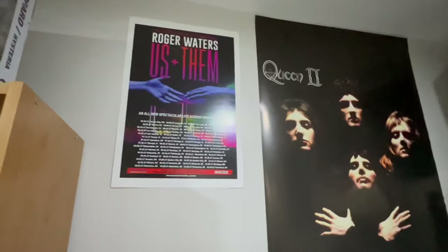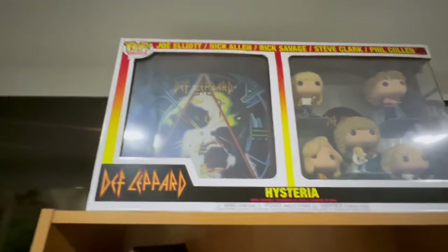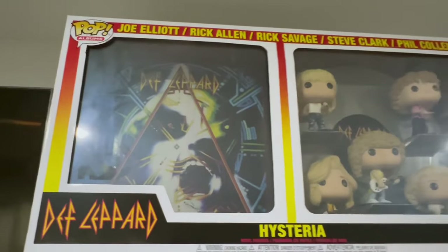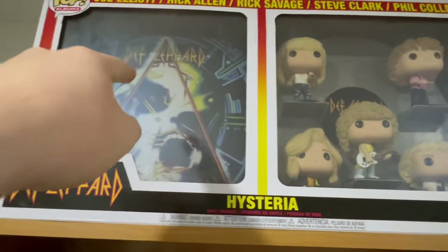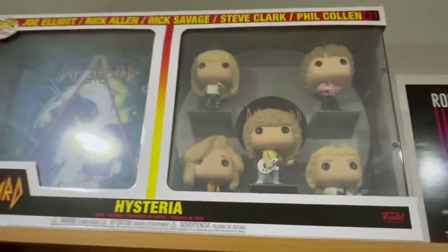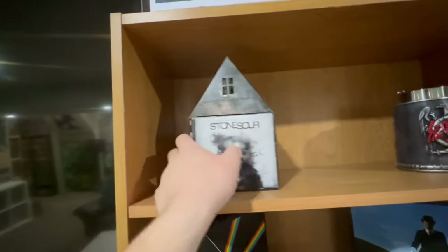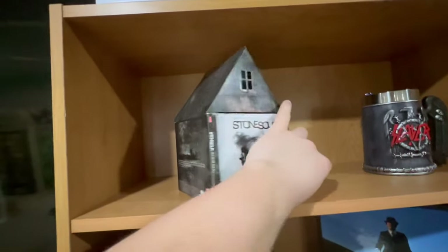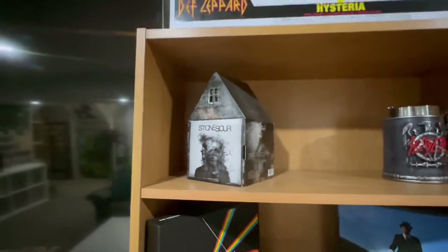We also got this Roger Waters S&M tour poster — I was actually at that concert. Def Leppard Hysteria Funko Pop albums box set. There's no actual album in it, but it's the album cover and all the Funko members of the band. We got Stone Sour House of Golden Bones part one and two — you put them together and the CDs form a house. Pretty cool — I wish it was that easy to make a house otherwise.